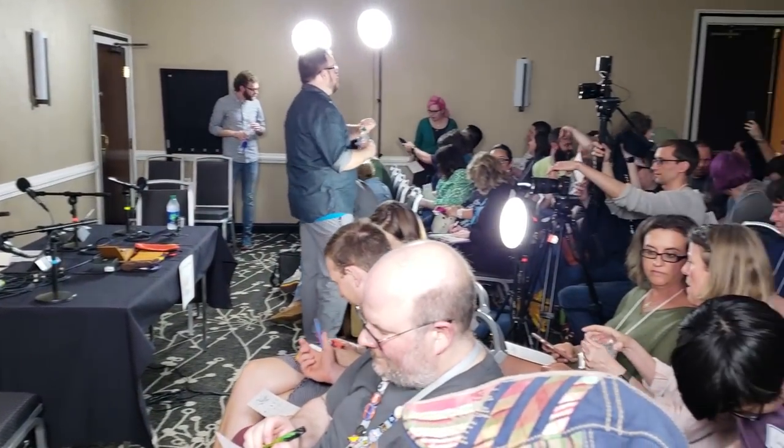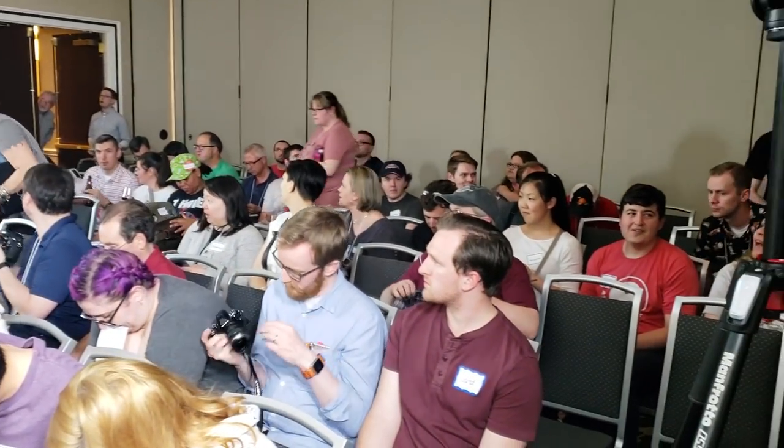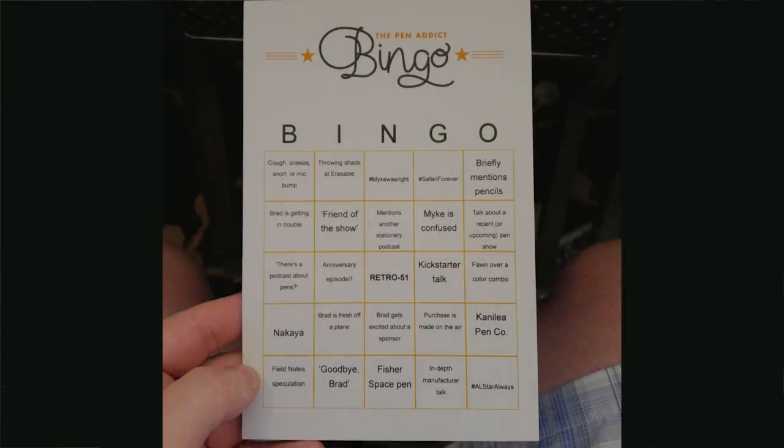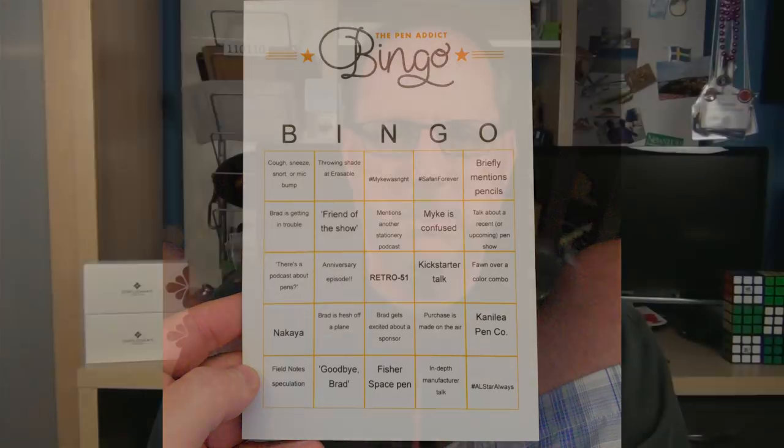One of the highlights of the show was the live taping of the Pen Addict podcast. The turnout was great. They handed out Pen Addict bingo cards for folks to play along during the show, and if you heard the episode, you know that someone did get to call out bingo. I was close — I just needed someone to fawn over a color combo or say 'there's a podcast about pens.' It was funny because something would happen in the show and you'd see half the crowd hurriedly look down and cross something off their card.